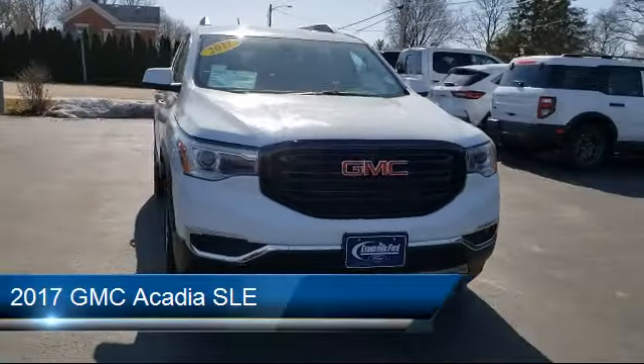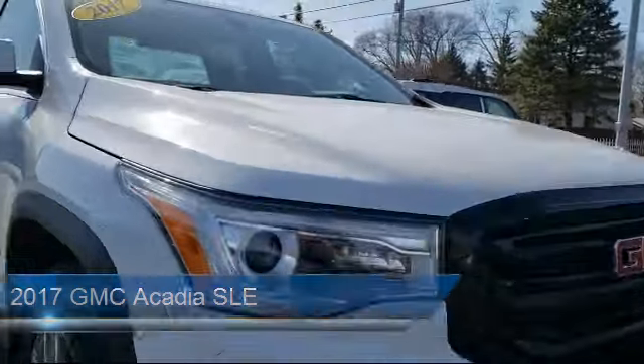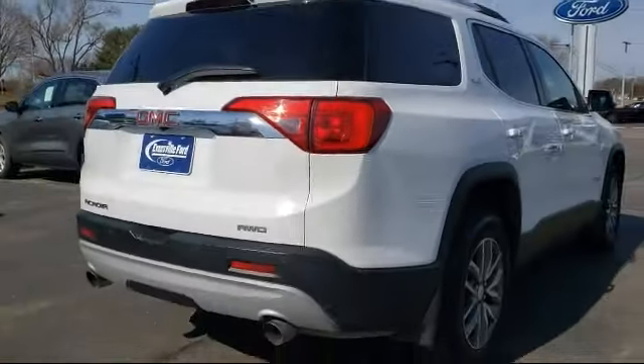It comes equipped with rear view camera, stop-start engine control system, Apple CarPlay and Android Auto, premium audio system, third row seating, and premium cloth seat trim.